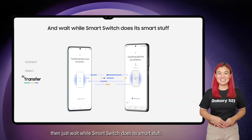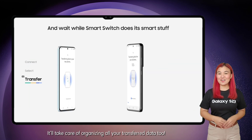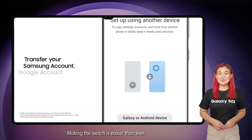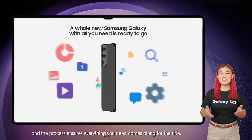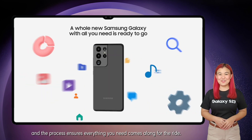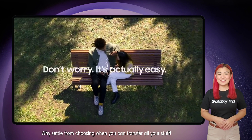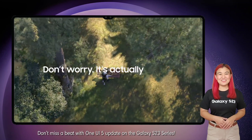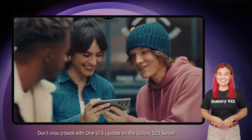Once you've chosen your connection, you can start to select all the files you wish to transfer. Then just wait while Smart Switch does its smart stuff — it'll take care of organizing all your transferred data too. Making the switch is easier than ever, and the process ensures everything you need comes along for the ride. Why settle for choosing when you can transfer all your stuff?